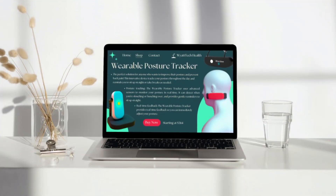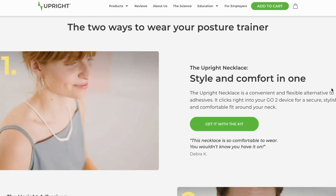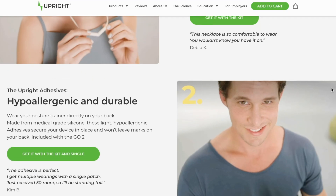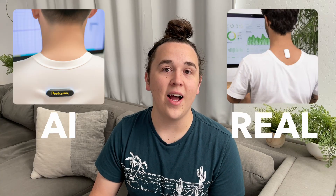And now for our posture corrector. This is one that unfortunately pretty much exists in the exact same capacity. What I found is called the Upright Go 2 — it's a smart posture corrector with an integrated app that lets you know how to correct your posture with real-time notifications. It even sits on the back of your neck in the same way that our AI-generated image showed. So unfortunately, this one I cannot give a thumbs up on because it's pretty much an exact copy of this Upright product.